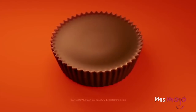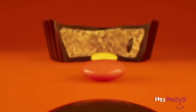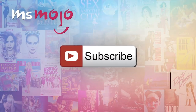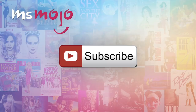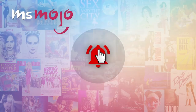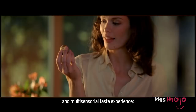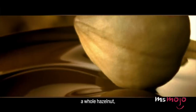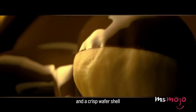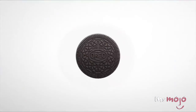Starbucks may make their blended drinks in a lot of flavors, but these ones are conspicuously missing. Welcome to Ms. Mojo and today we'll be counting down our picks for the top 10 Frappuccino flavors we need. Before we begin, we publish new content every day, so be sure to subscribe to our channel and ring the bell. For this list, we're looking at the Starbucks Frappuccino flavors of our dreams. Most of these ideas already exist as secret menu items, but we know that official Starbucks creations would be so much better.